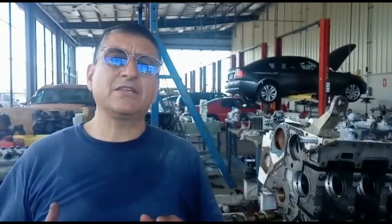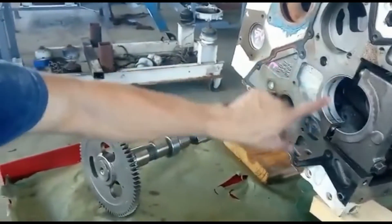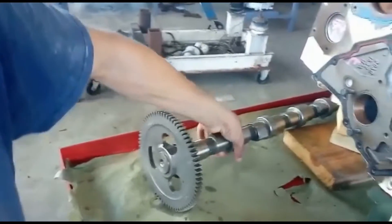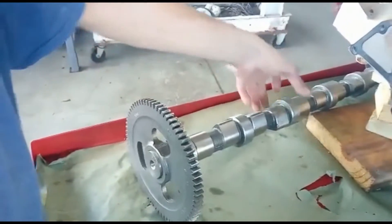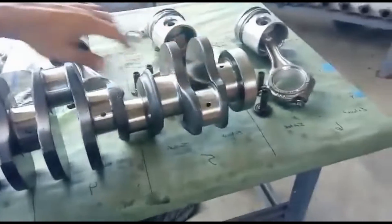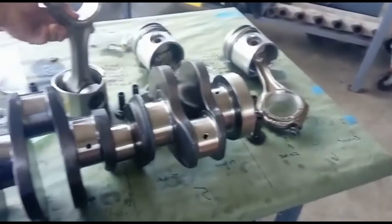Oil pressure depends on the oil pump, but a hundred percent it is about the condition of the bearings — the plane bearings. How many plane bearings do you have in the engine? You have plane bearings on the crankshaft and plane bearings on the camshaft. Those are the bearings of the cam located in the main journals of the camshaft — those are the lobes and those are the main journals. Those bearings are located in the main journals of the crankshaft, and those are the crankpin journals located on the connecting rods.